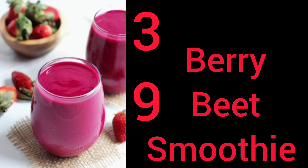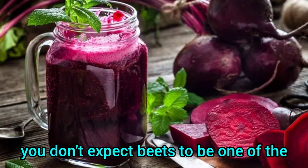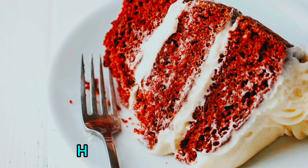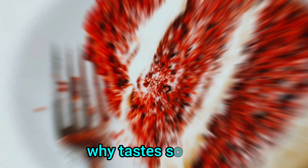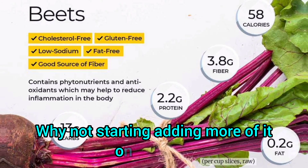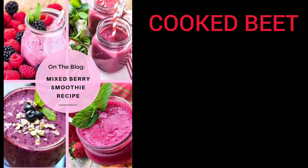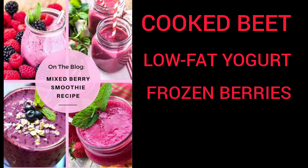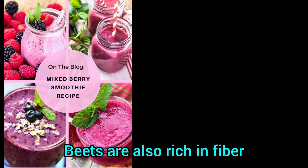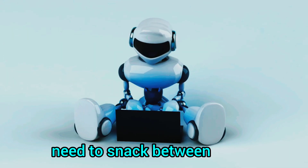Number 39: Berry Beet Smoothie. When it comes to smoothies, you don't expect beets to be one of the ingredients. However, keep in mind that beets are the sugar in red velvet cake — so why not start adding more of it to your diet? This recipe for berry beet smoothie needs cooked beets, low-fat yogurt, frozen berries and almond milk, which are all low in calories. Beets are also rich in fiber, which promotes weight loss by reducing your need to snack between meals.